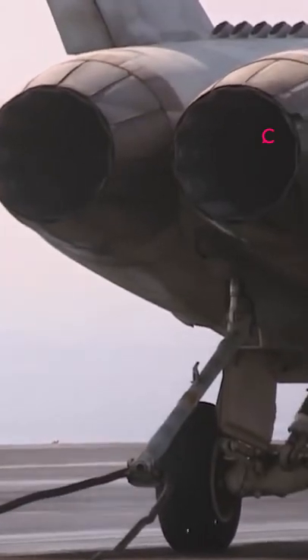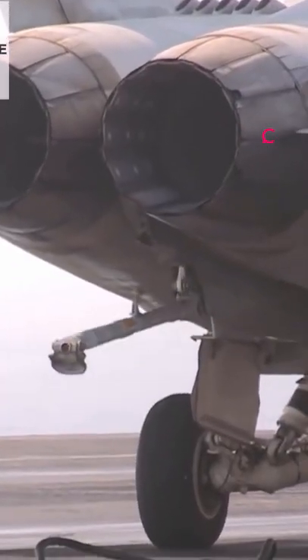What happens if a pilot misjudges a carrier landing? As you may have guessed, it can result in accidents with severe damage and fatalities. Thankfully, there is a standard operating procedure in such cases to mitigate mishaps.